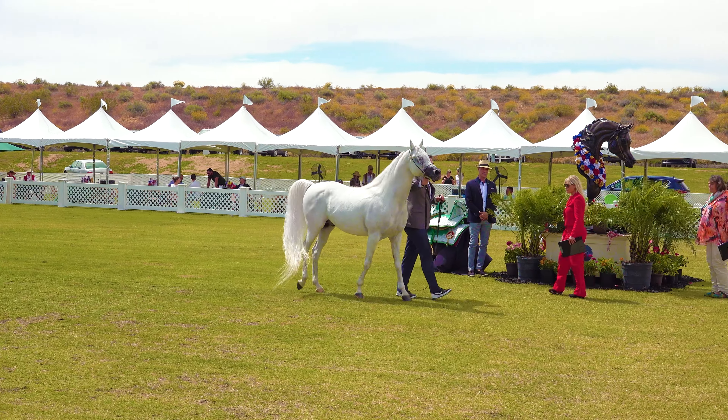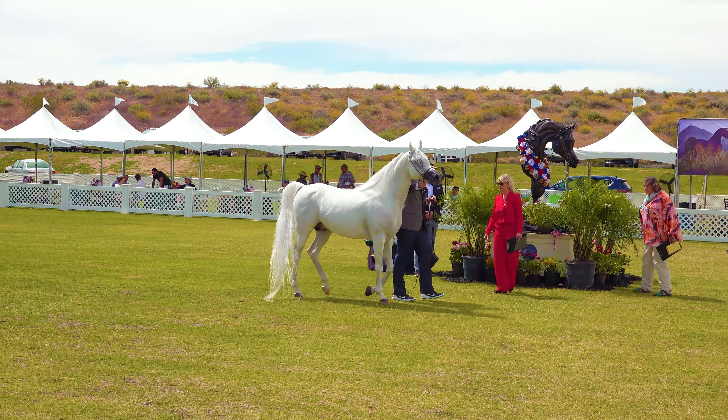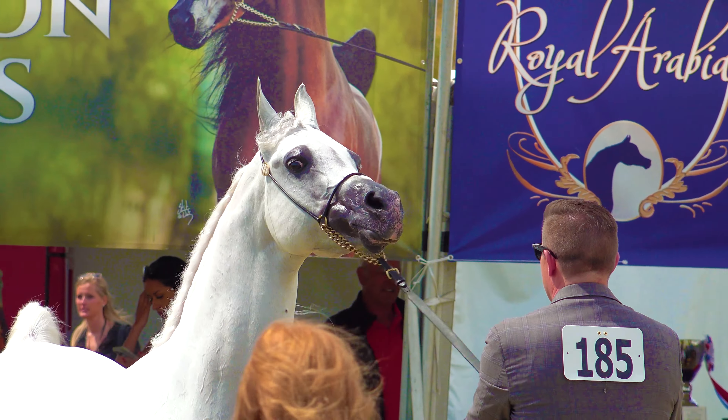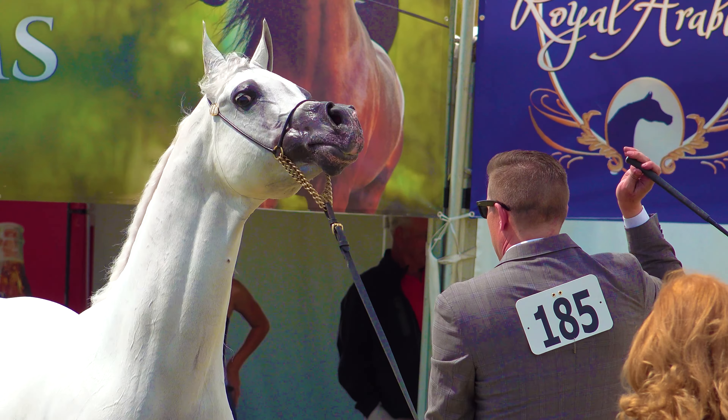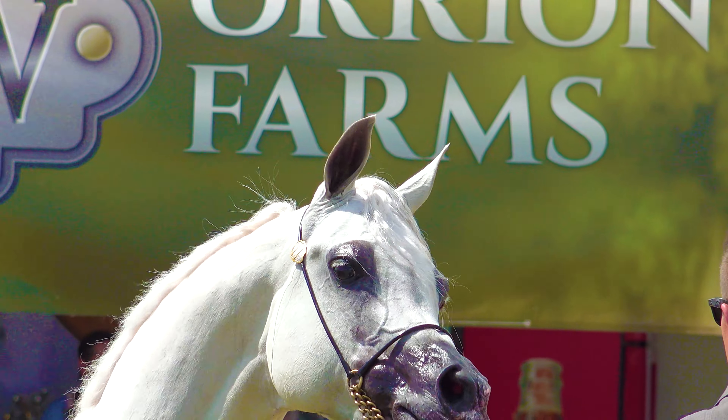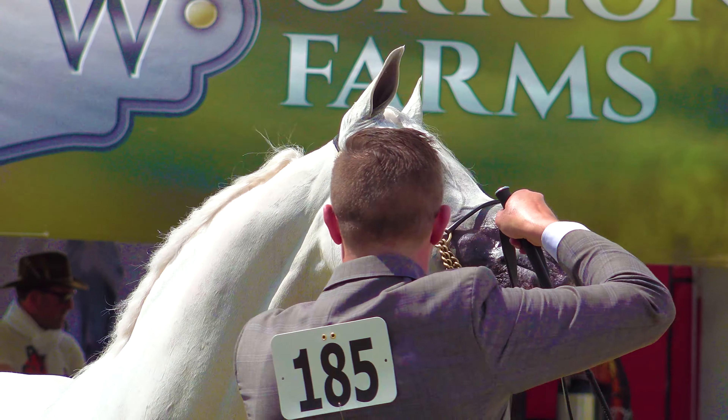And he just looks so regal right there. Kind of funny how he sort of nips at the trainer — I don't think he's trying to actually bite him, he's just being playful.